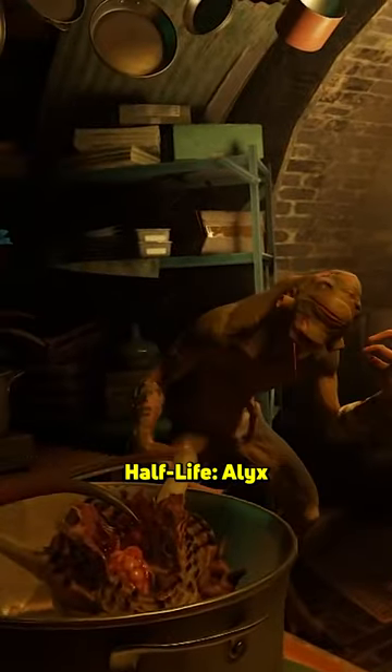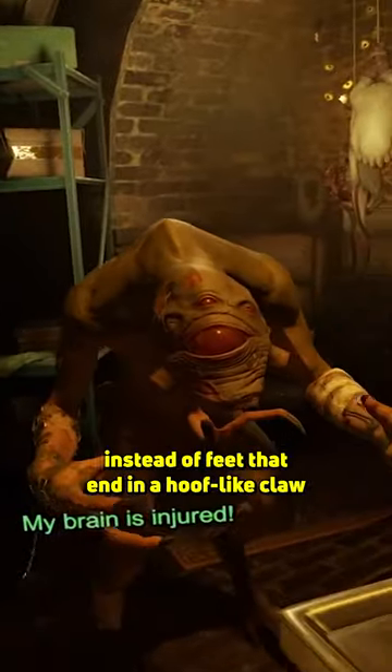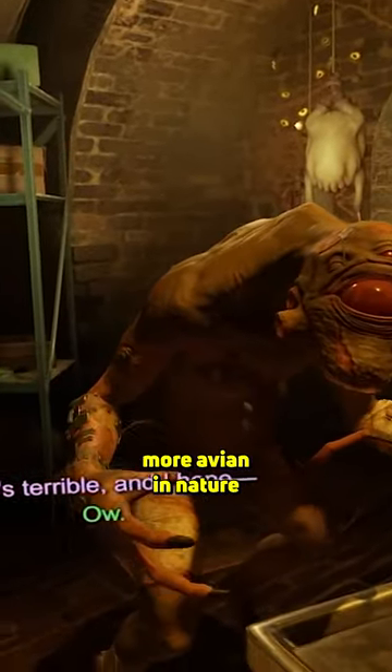Vortigaunts look quite different in Half-Life Alyx. These versions sport opposable thumbs and, instead of feet that end in a hoof-like claw, three digits that look distinctly more avian in nature.